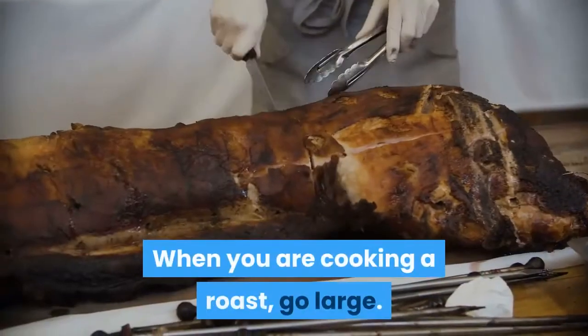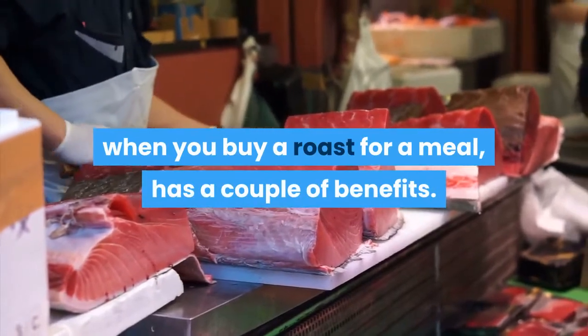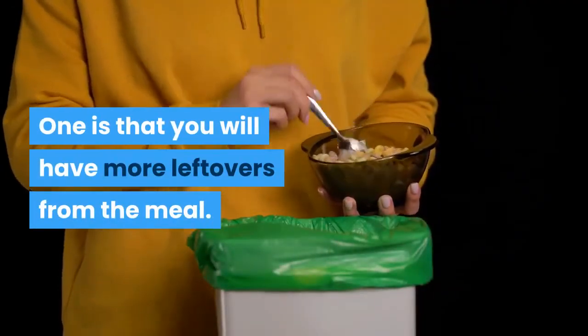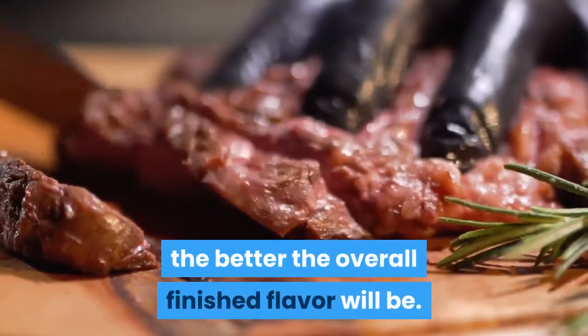When you are cooking a roast, go large. Buying a bigger cut of meat when you buy a roast for a meal has a couple of benefits. One is that you will have more leftovers from the meal. Another is that the larger the meat, the better the overall finished flavor will be.